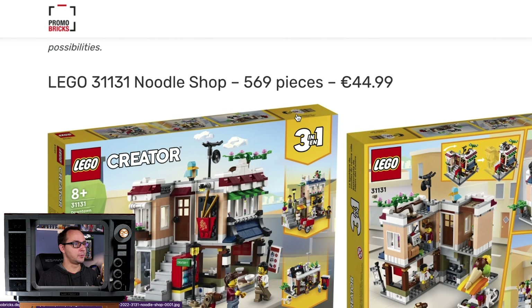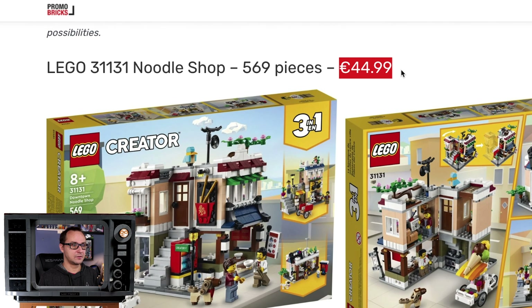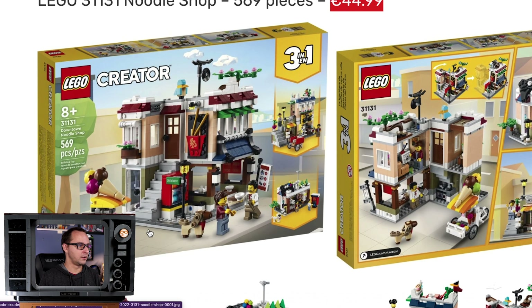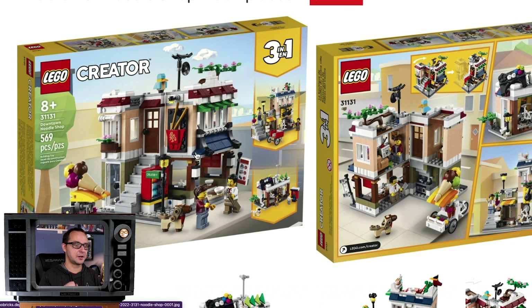The noodle shop is the brand new reveal — 569 pieces at $45, so the price in dollars would be similar. It's another 3-in-1 mini modular, as I like to call them. Very good corner building overall. First impression: you get an ice cream cart, more like a tricycle, there's a little dog build — must be like a Dachshund or something — and overall a typical San Francisco downtown style corner noodle shop. I really like this one.